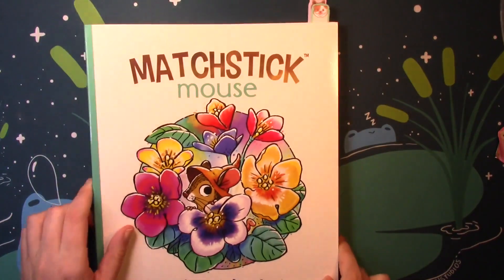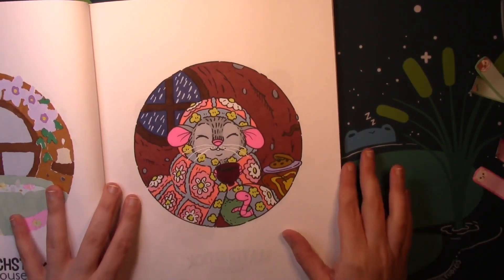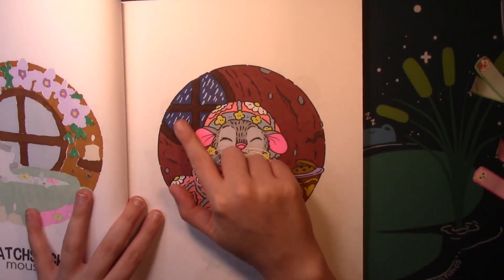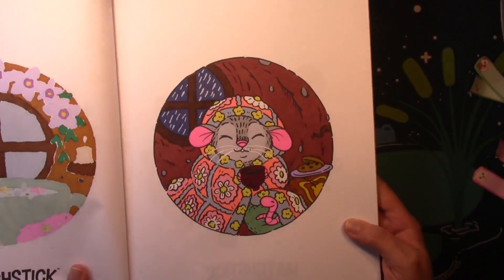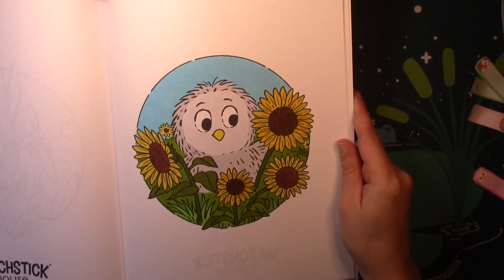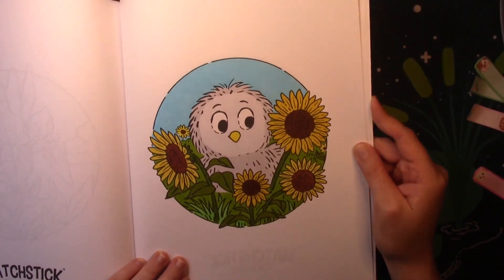Next we have Matchstick Mouse. I did two pages — first a body color with Judith, as we're trying to complete this book. These are pretty much simple, straight colored pages; I lay down some markers. However, I did use a white Posca pen for the rain outside the window and the whiskers on the mouse. Then we have this page that I did by myself — the little owl in the sunflower field. This was just a nice, colorful one, kind of bright and summery. I really like how this one turned out.